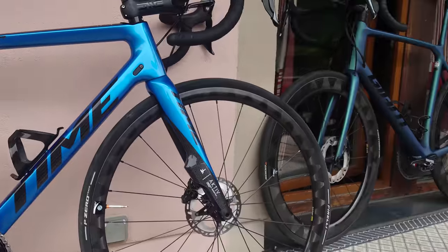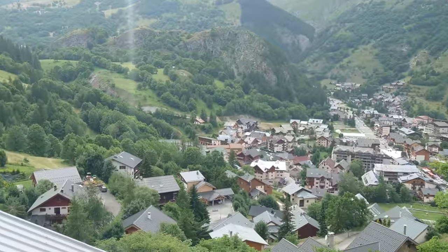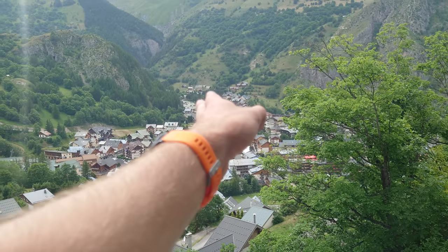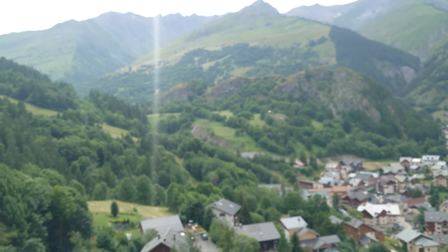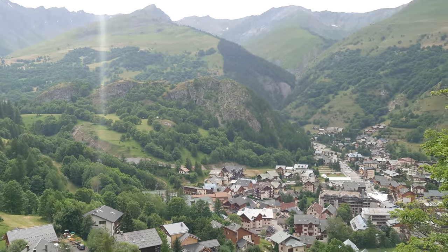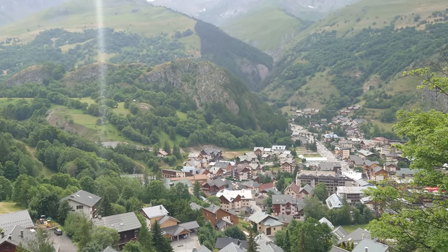Hi everyone, welcome back. We are on location on the Alpine tour. This is Valois and the bottom of the Col du Galibier, which starts down there and goes around the back of that hill, up to around 2,700 meters — not far off the top height of the Col du Zore at 2,770. So it's one of the biggest road passes in Europe.